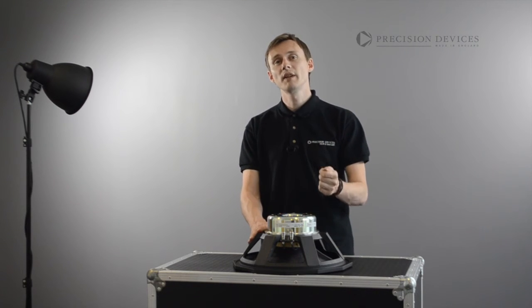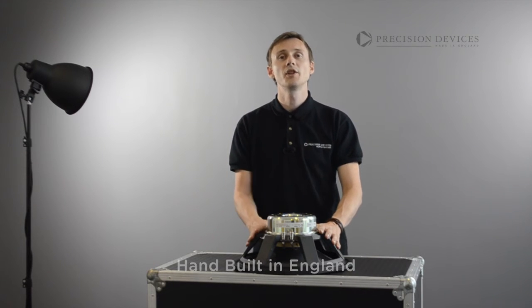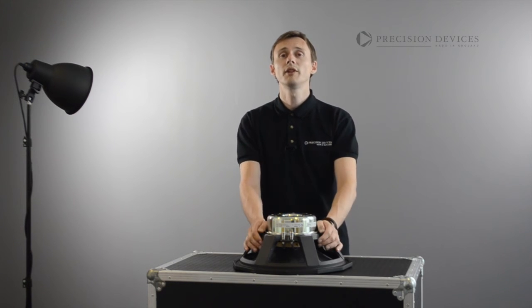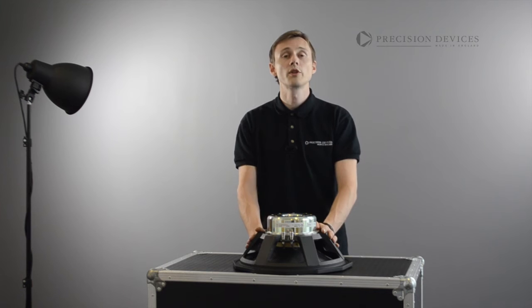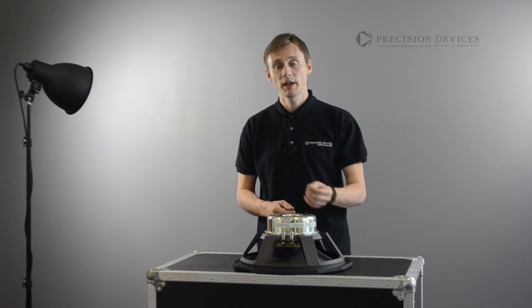The driver has been developed as an enclosure friendly unit, offering low distortion, outstanding imaging with hi-fi sound quality and clarity. Perfectly at home as a dedicated woofer in bass reflex and closed box designs, the unit's flexibility also allows for it to be used as an upper bass in horn-loaded systems.